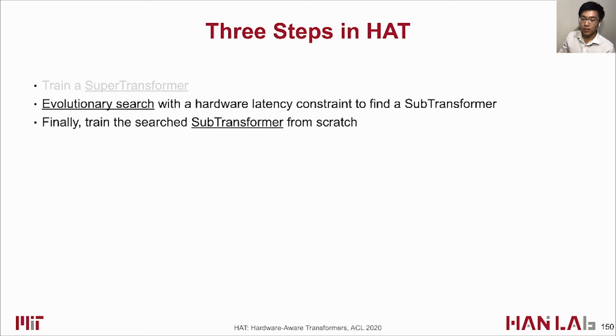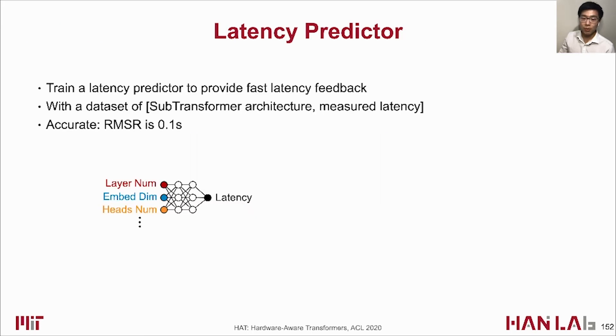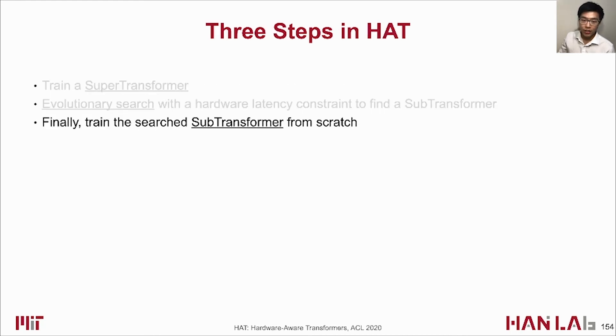In the second step, we conduct an evolutionary search to find a good subtransformer. The search engine finds a model with low loss satisfying a pre-specified latency constraint. It evaluates validation loss using weights inherited from the SuperTransformer and gets latency from a latency predictor — a multilayer perceptron trained on collected pairs of subtransformer architectures and measured latencies. The predicted latencies are very accurate, with root mean square error of only 0.1 seconds on Raspberry Pi. After several iterations, the found subtransformer is trained from scratch for final performance.